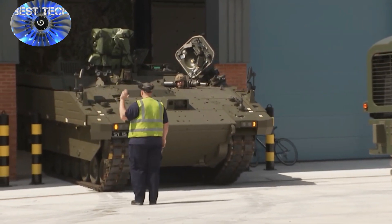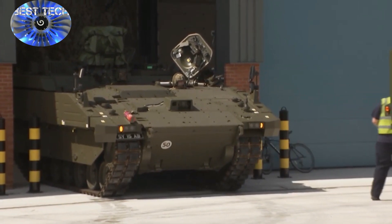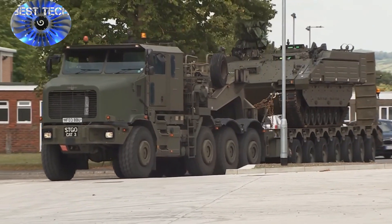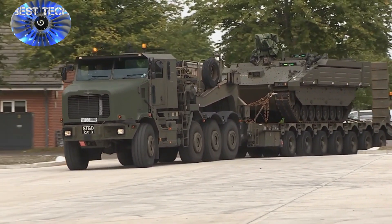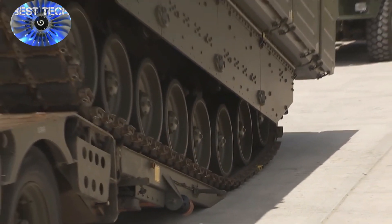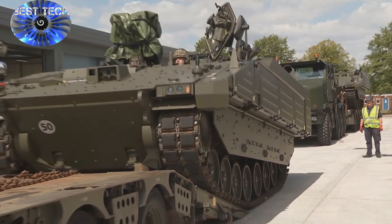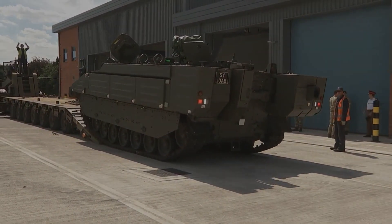Beside the main armament CT40 40mm cannon, it has secondary armament L94A1 coaxial 7.62mm chain gun, and Kongsberg Protector Remote Weapon Station UK testing with Javelin ATGM. Engine MTU 600 kW, 800 bhp, V8. Transmission RENK 6 speed. Suspension is torsion bar.